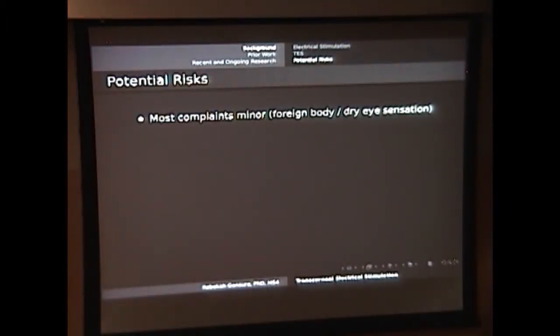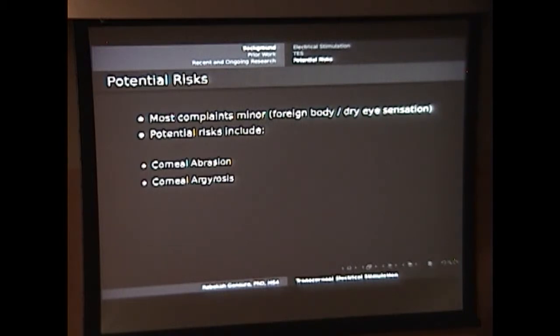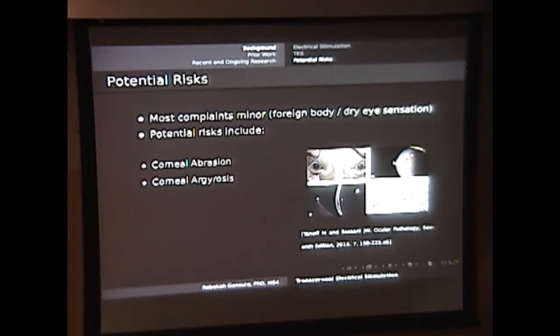In terms of potential risks of transcorneal electrical stimulation, it's very well tolerated. Most complaints are minor — people complain of a little bit of a foreign body sensation, kind of like having an eyelash in your eye. The potential risks we really pay attention to are corneal abrasions and corneal argyrosis — a brownish grayish darkening of the cornea and sclera that can happen with repeated exposure to silver particles from the electrode coating. Most of these effects are prevented by carefully washing out the eye with buffered saline solution after each treatment, which most protocols include as a standard operating procedure.